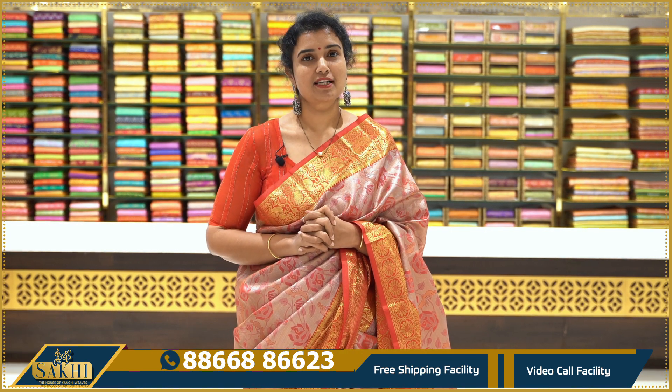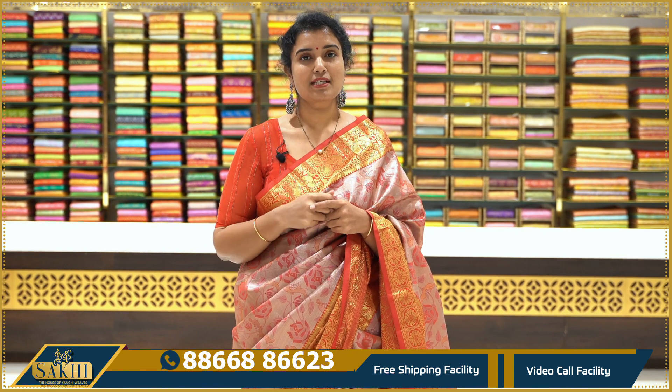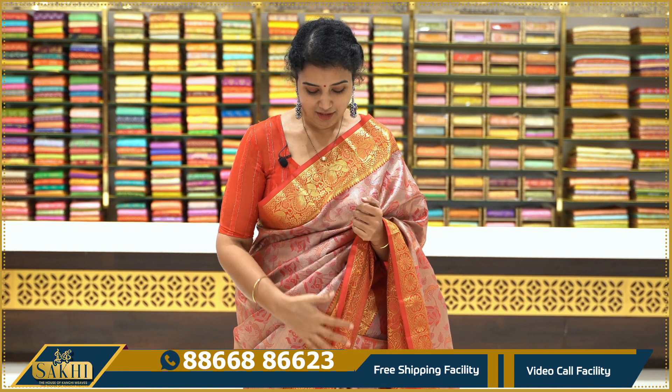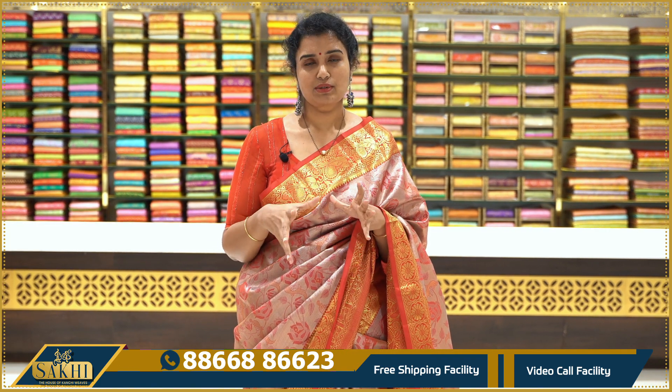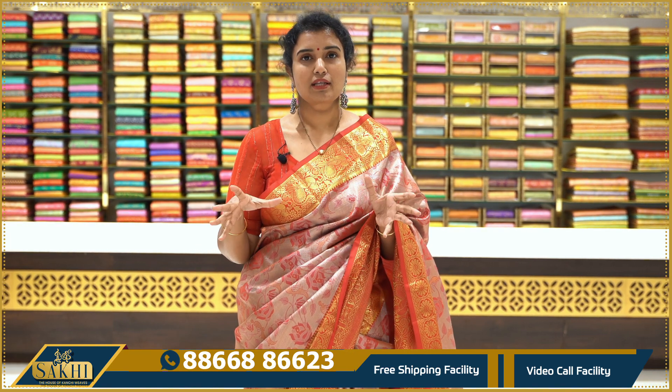Hello and welcome to Sakhi, the house of Kanshi Weaves. Thanks for subscribing to our channel. You are the resellers of every episode that you watch. Please note details — mark WhatsApp check, you can see the number on the screen. You can also be added to the groups. As you are looking at the collection, we also have power looms at a very budget-friendly price range, around 3,000. We will start the episode.